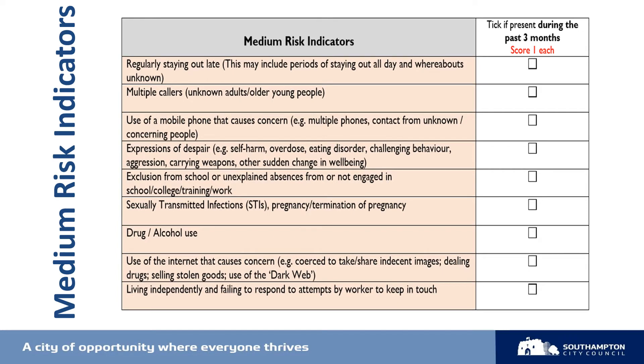The next section is medium risk indicators. This section of the SERAF includes indicators that are associated with the risk of, or that may indicate, abuse through sexual or criminal exploitation. You'll notice that there's a time frame and we ask you to only tick these if they've been present during the past three months or currently now. The SERAF guidance has areas to think about for each indicator, and it is really useful to refer to these throughout.